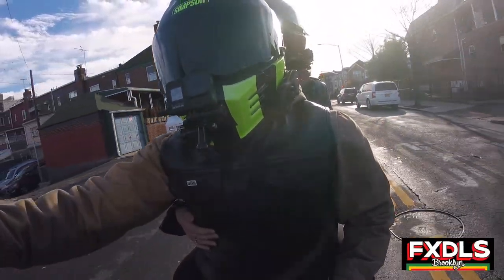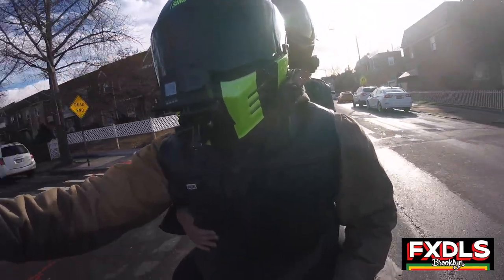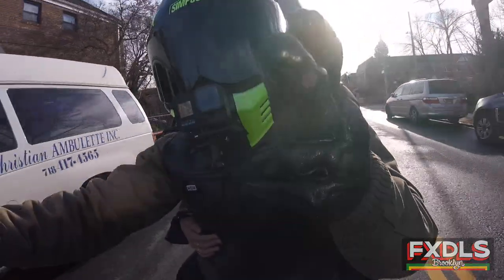Alright, so in this video we're going to talk about the Shoei RF-1200 versus the Simpson Ghost Bandit. Let's check it out.